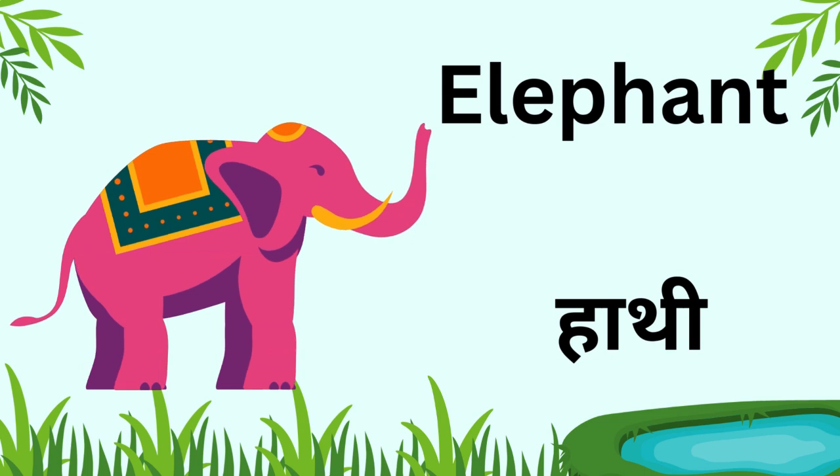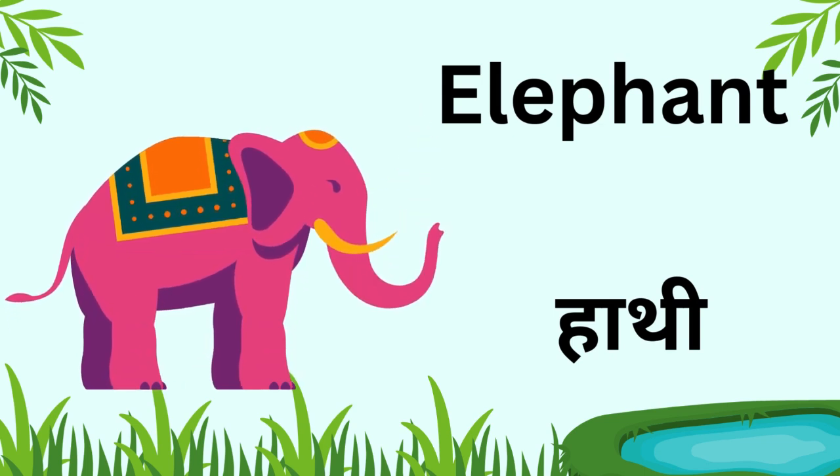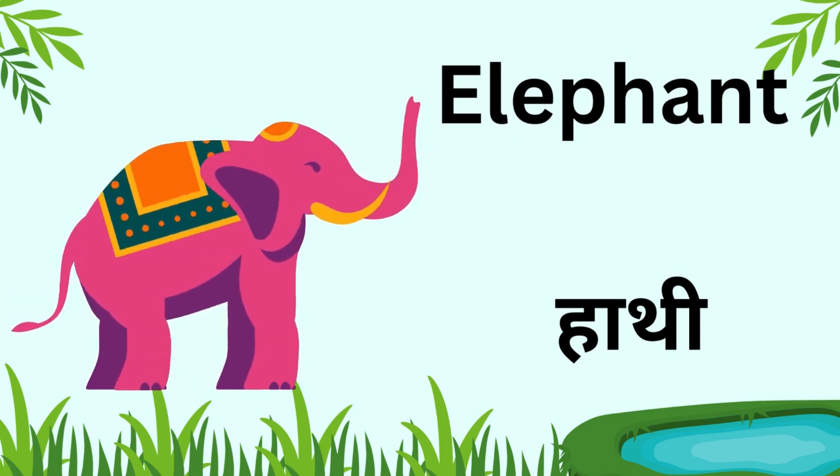Kids, this is an elephant. It is the biggest land animal and its long trunk is very useful.